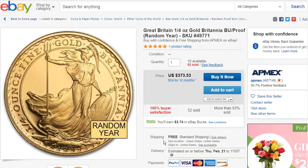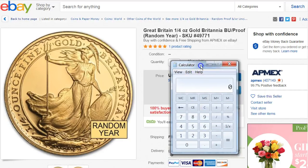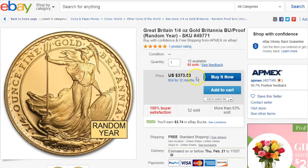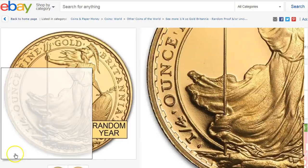Here's another 1/10 ounce gold at $373.53. You'll get 8% cash back on this. Let's do the math: 373.53 times 0.9 — that's 8% for the eBay Bucks and 2% cash back, so 10% total savings — and it comes down to $336.18. This one I like; it's a pretty good deal. I'll leave a link down below for this one too.